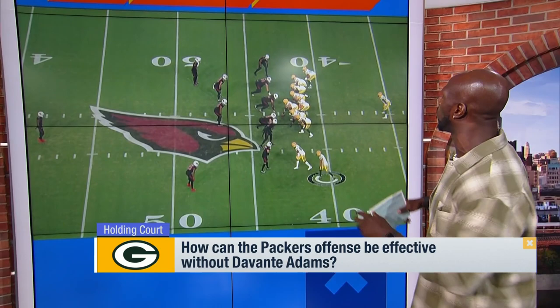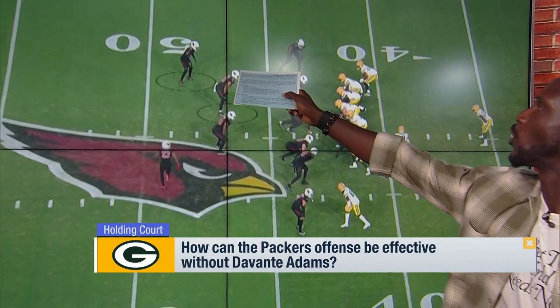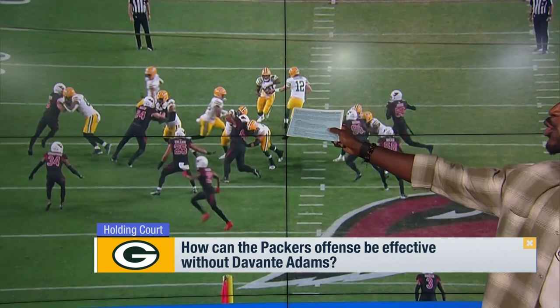We're going to see a little smoke and mirrors. We're going to bring Equanimous St. Brown in motion right here. He's following him, but look at all the attention he attracts. Look at these guys — Zayven Collins is running out with him, the safety outside is looking at him. They're all following him, but the ball is going to A.J. Dillon, a guy Kyle Brandt mentioned earlier, who will impact the game.